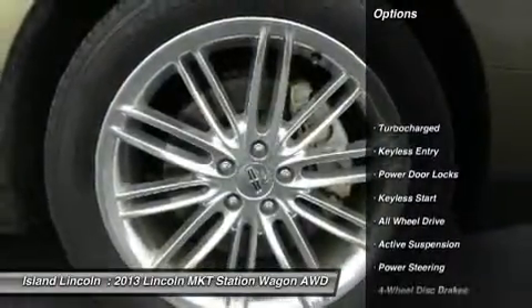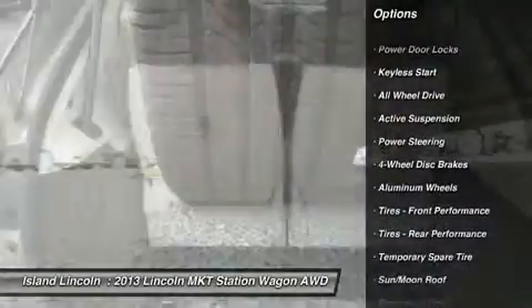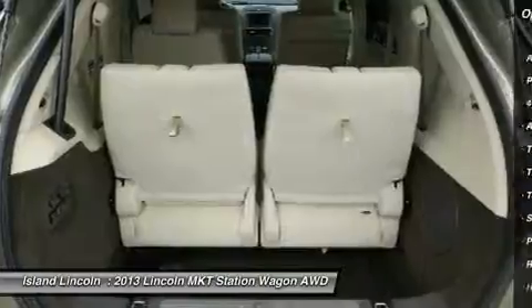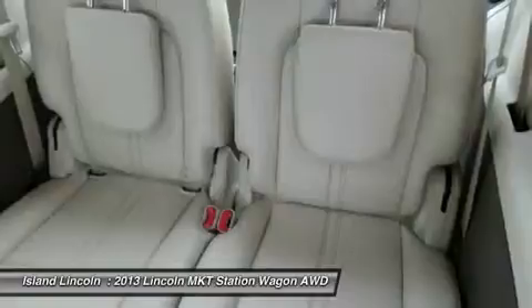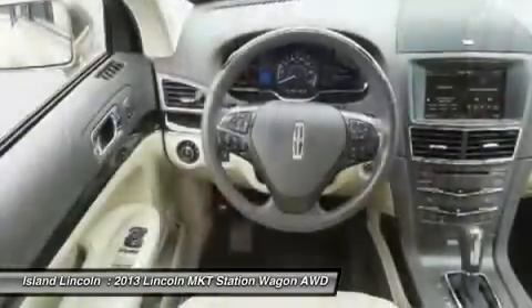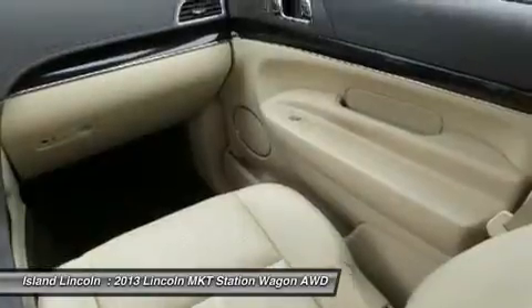Loaded with equipment including navigation, THX audio, second row bucket seating, 20-inch polished alloy wheels, blind spot monitoring, power fold third row, and much more. Own, drive, and save knowing you are covered by a comprehensive factory-backed warranty for up to 100,000 miles.